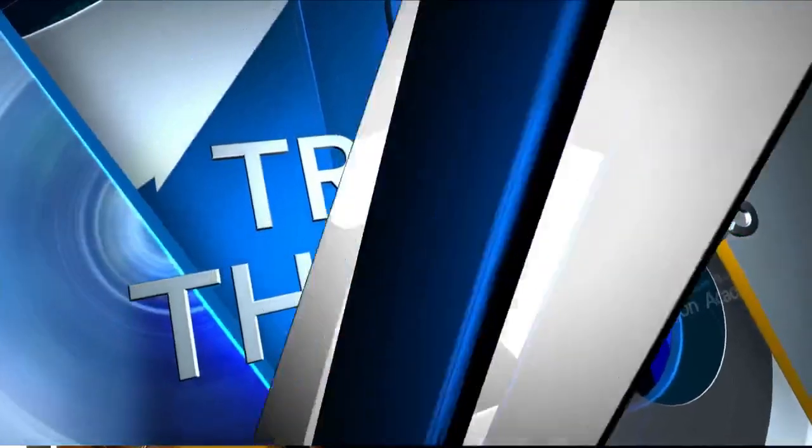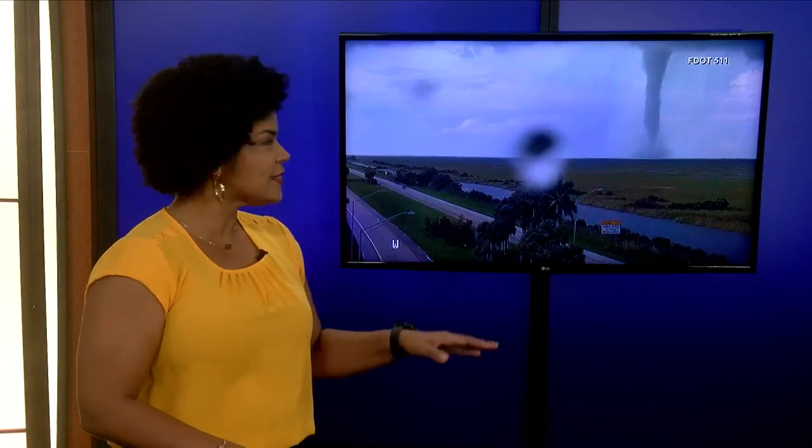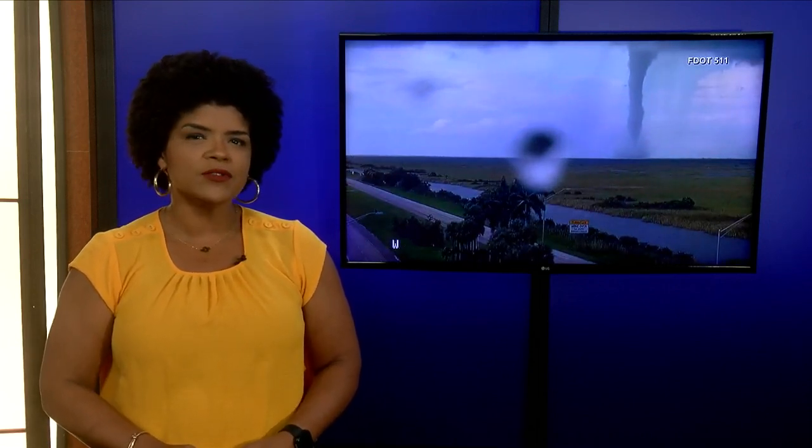Thank you Dan. As we continue our team coverage of Hurricane Milton, before making landfall, tornadoes just like this one were already causing damage across Florida. 126 tornado warnings were issued over the past 24 hours with nearly 50 confirmed tornadoes. But how does this compare to other storms and how do tornadoes even form in the midst of a hurricane? Storm Track 15 meteorologist Michael Crowley answers these good questions.